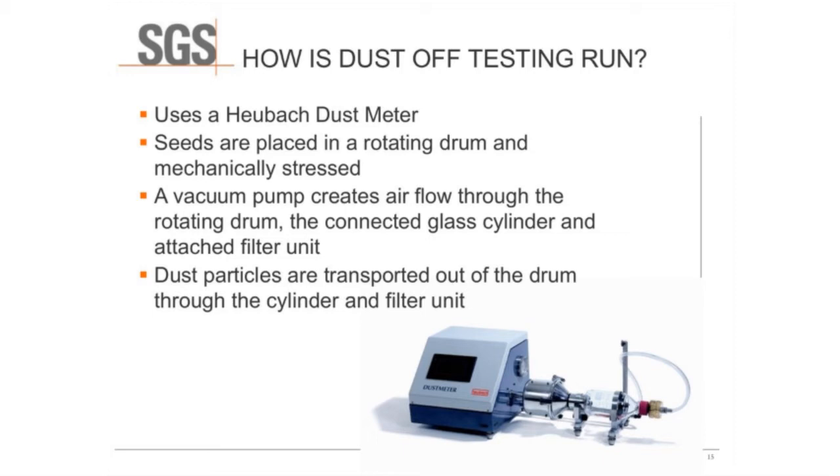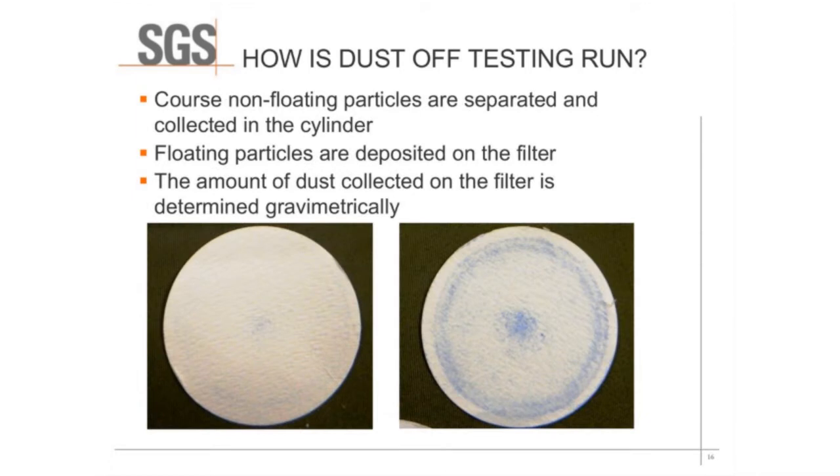Dust-off testing is run using a Hoibach dust meter. Seeds are placed into a rotating drum and mechanically stressed. A vacuum pump creates an airflow through the rotating drum, and there's a connected glass cylinder and attached filter unit. A filter is added to that unit and dust particles are transported through the drum, out of the drum, through the cylinder, and deposited on the filter unit. Coarse non-floating particles are separated and collected in the cylinder, while the floating particles are deposited on the filter. The amount of dust collected on the filter is then determined using weight measurements.